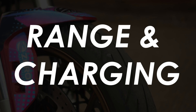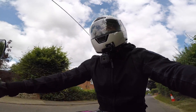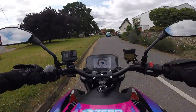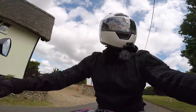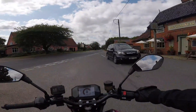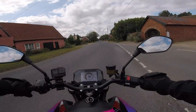The Zero is capable of 160 miles of city or town riding when it can make use of its regenerative braking, or between 80 and 100 miles on the motorway. Obviously the harder you ride it the less range you'll get. Charging speeds vary based on the type of charging point, but the worst-case scenario is from mains at home, where it'll take four and a half hours for a full charge.